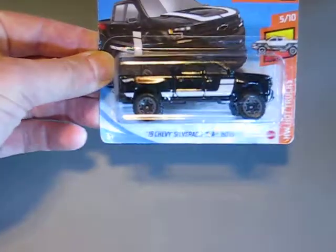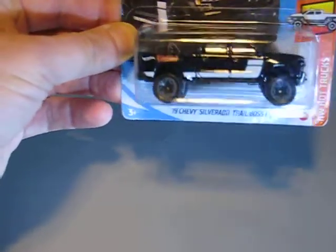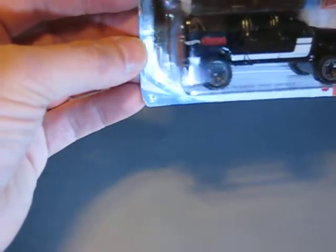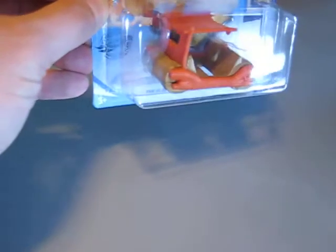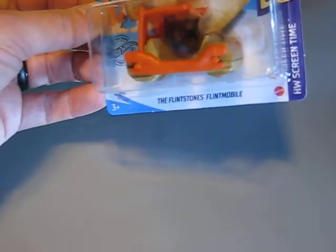Next one is the Chevy Silverado Trailboost LT. Very nice pickup, black with white and red decals. Then we have the Flintstones Flint Mobile. Very nice model from the Hot Wheels Screen Time series.